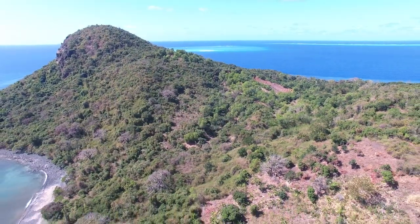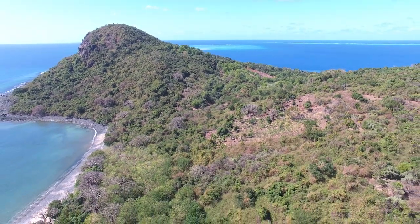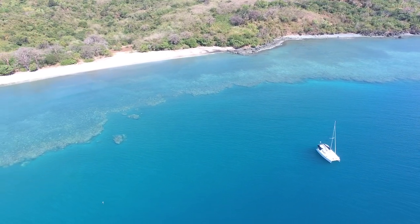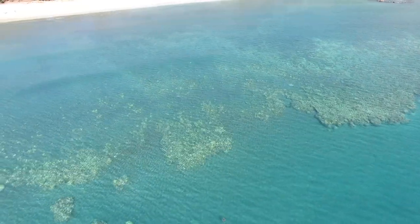Inside the outer reef is the inner reef, which surrounds this incredibly steep volcanic island. The inner reef spreads out for 5 to 25 meters in width, with 25-meter drop-offs, bomby heads, coral heads — you name it, it's here.